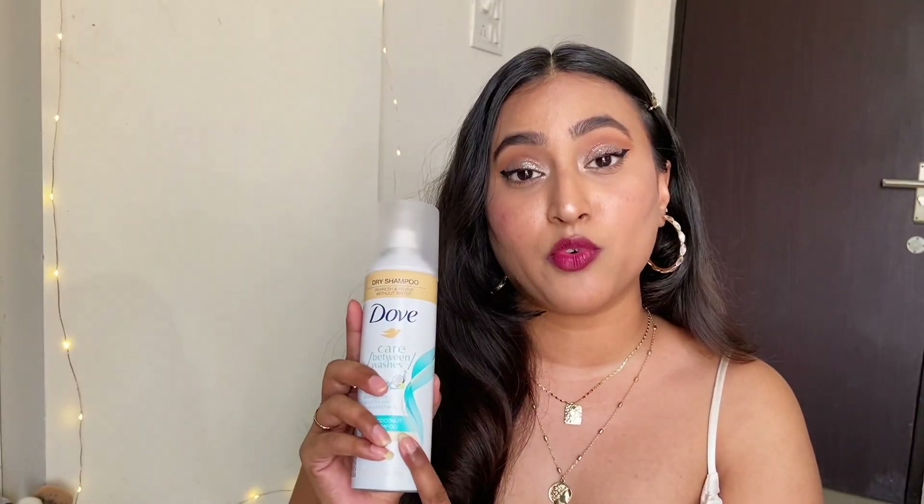In my college days I used to use the Batiste dry shampoo but it was not very nice because it used to leave a lot of white residue on the scalp. This one does not leave a white cast whatsoever. Also if you have a fever or are not well and cannot wash your hair, this dry shampoo is a must for emergencies.